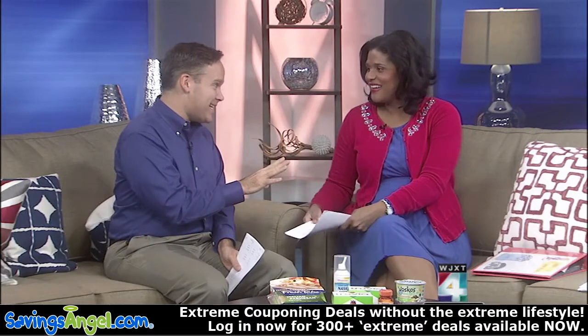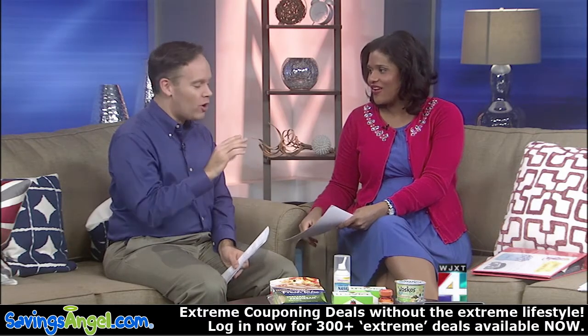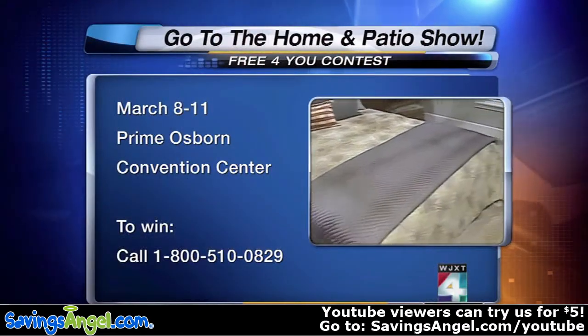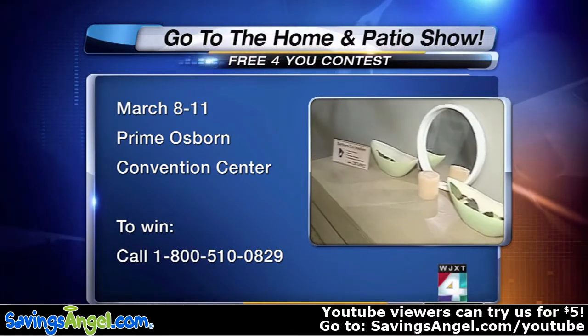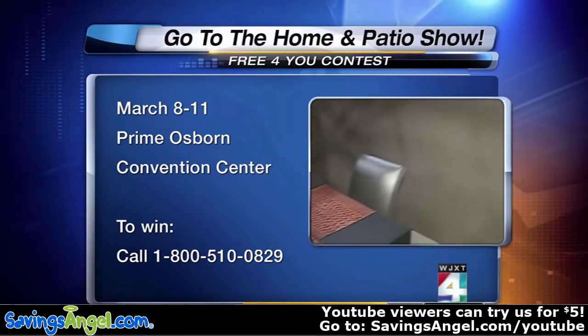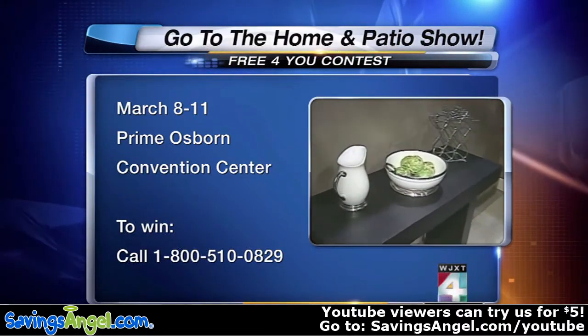I'm going to be spilling all the secrets this weekend at the Home and Patio Show. Give us the website one more time — savingsangel.com — where you can learn how we're helping thousands of families all across the country for the past five years cut their grocery bill in half. Or just come to the Home and Patio Show here in Jacksonville. Home and Patio Show runs all weekend long at the Prime Osborne. Today's your last chance to win free tickets — the fourth caller wins four free tickets at 800-510-0829.